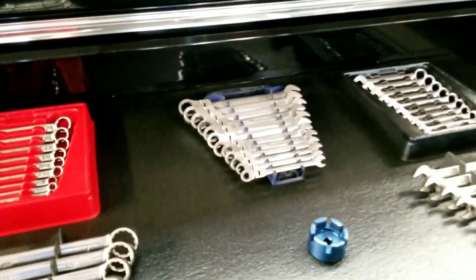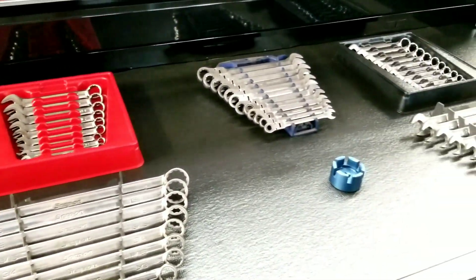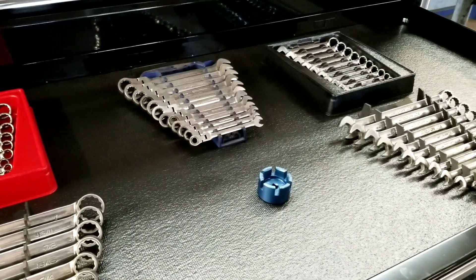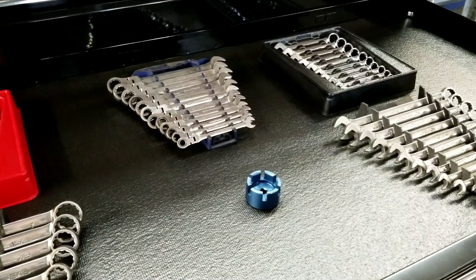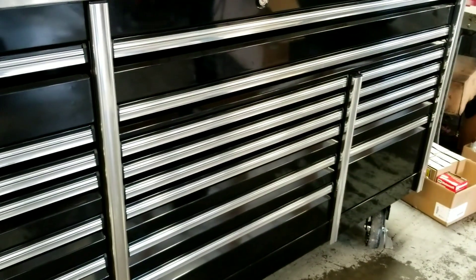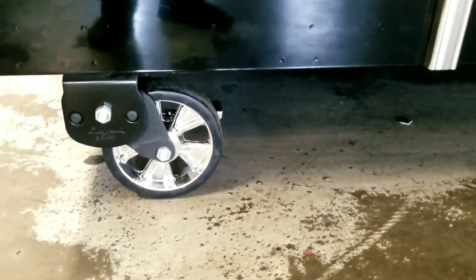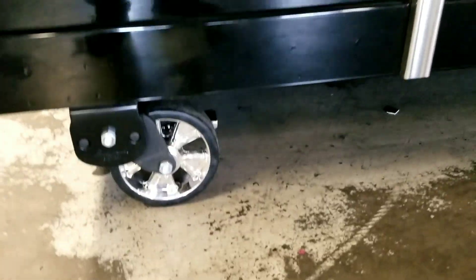Alright guys, let's get into the tool box. Got my wrenches in there. I didn't realize how small my old one was, because I worked out of a small box for all these years. It came with spinners — look at that — these casters. This thing rolls really easy, I'm surprised.